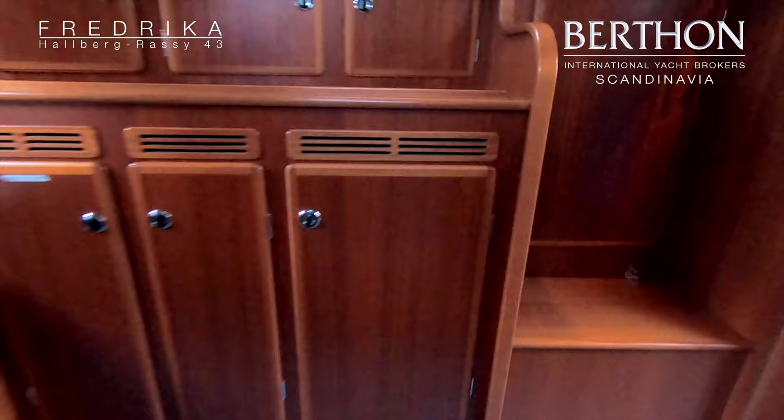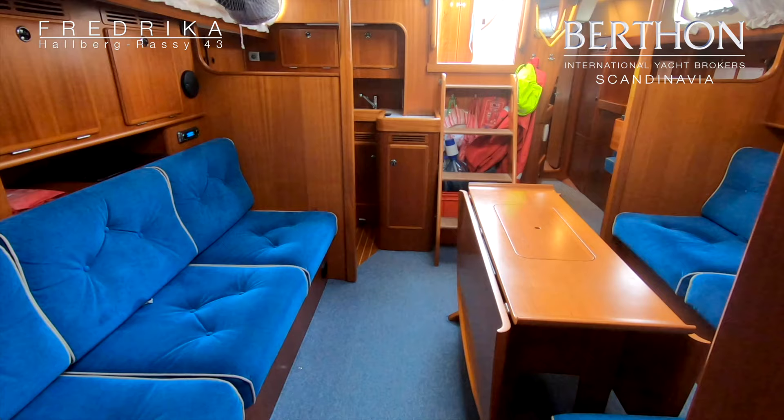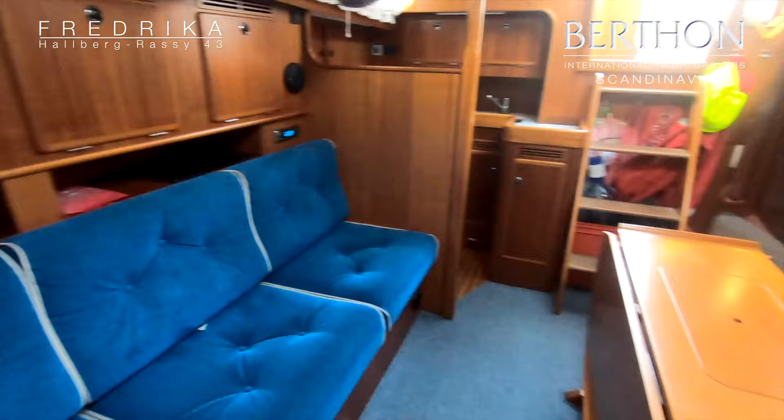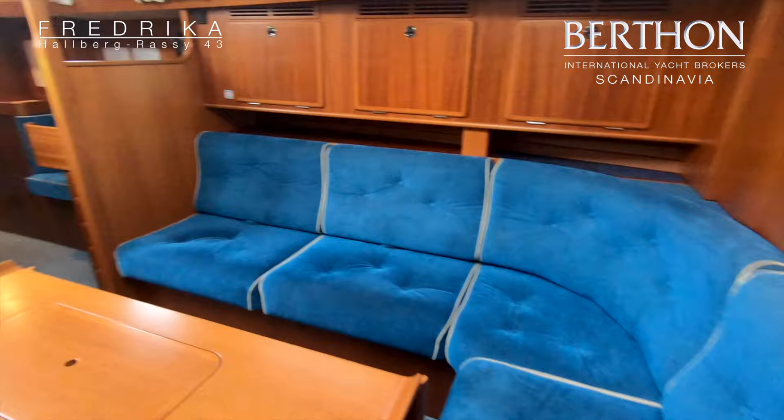Moving out and back into the saloon. Here is a view from the forward cabin. The upholstery is Alcantara. There is a solid saloon table with folding sides and storage in the center.